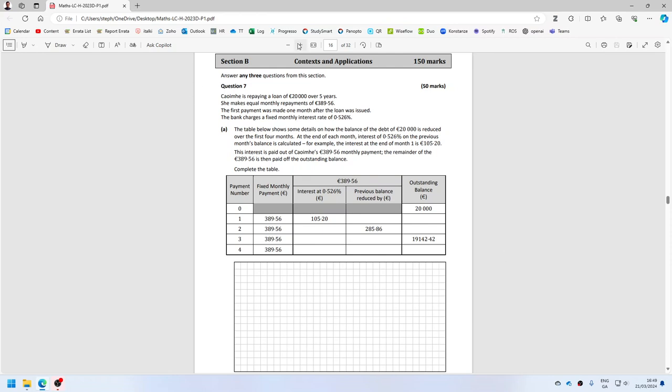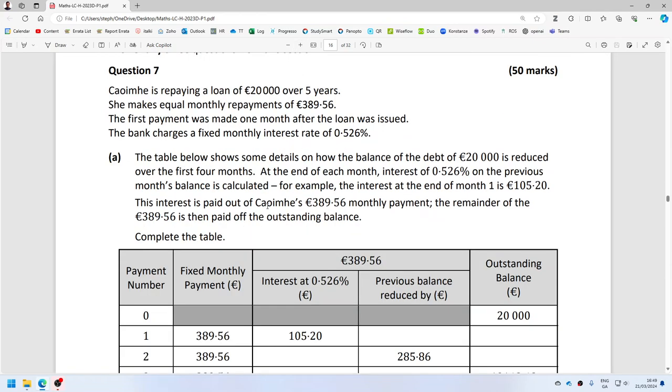Kieve is repaying a loan of €20,000 over five years. She makes equal payments of €389.56, the first payment was made one month after the loan was issued. The bank charges a monthly interest rate — let's see the table.